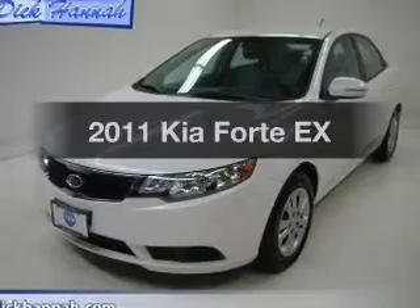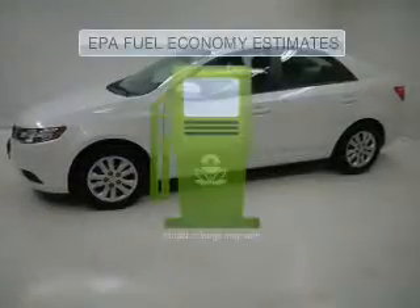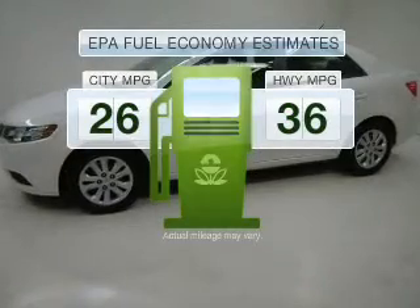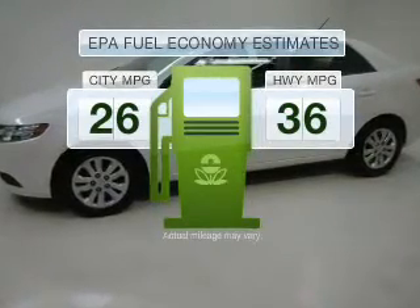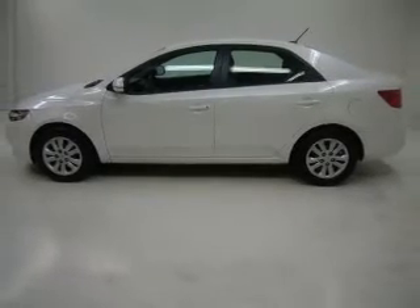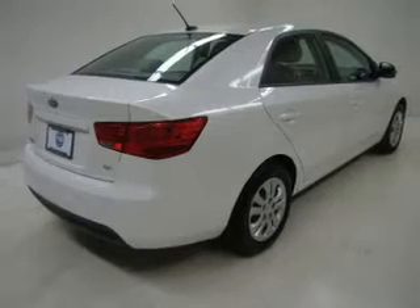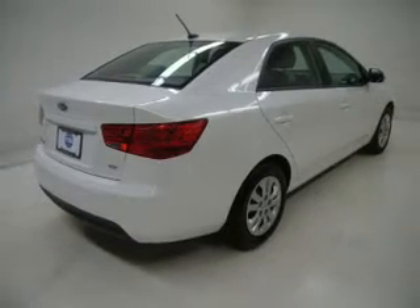The 2011 Kia Forte. If you're looking for a first-rate auto, this one could be yours today. Low emissions and the good fuel economy offered in this vehicle are important to you and to the environment. With an efficient four-cylinder engine connected to a smooth shifting six-speed automatic transmission, anti-lock brakes help you bring your vehicle to a safe stop.